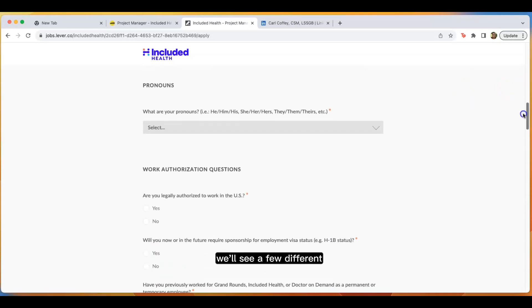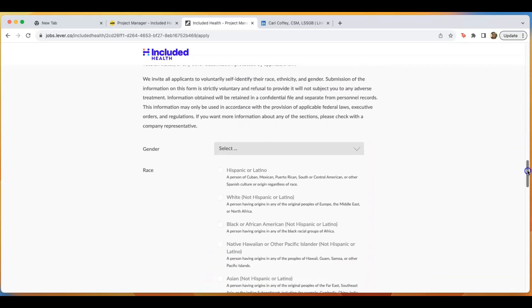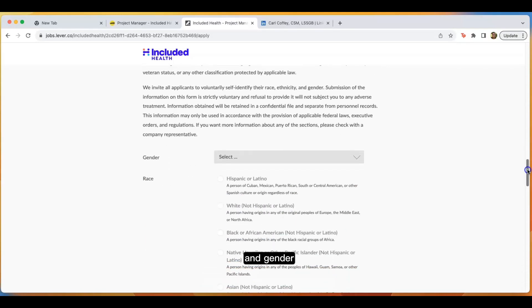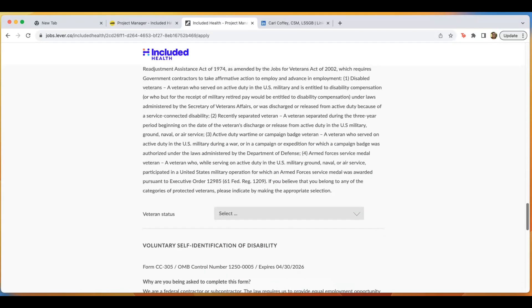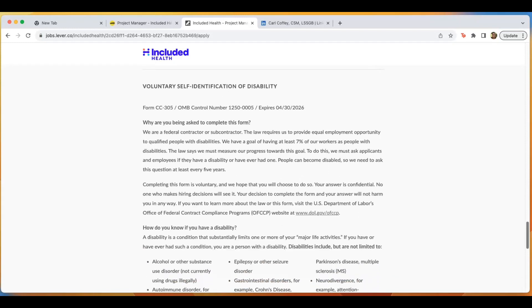Scrolling down, we'll see a few different options for identification. The first is to identify your race and gender — you'll put that information here. Self-identification of veteran status, you'll put that information here. And then towards the bottom, you'll see voluntary self-identification of disability. What I like about this one is they tell you why they're asking you to fill out this information. It may vary from company to company how much detail they put, but I really like the transparency here.